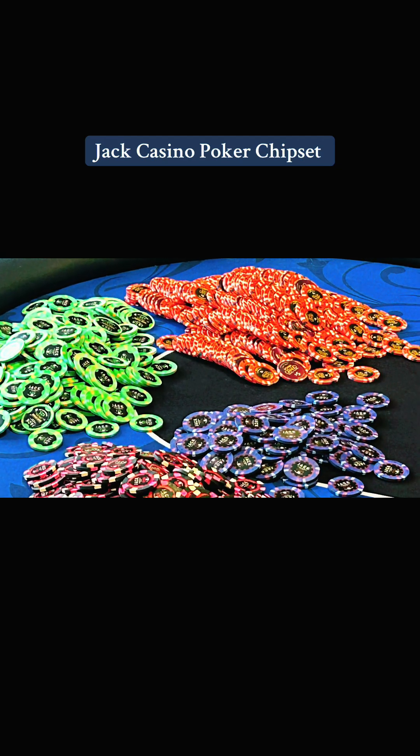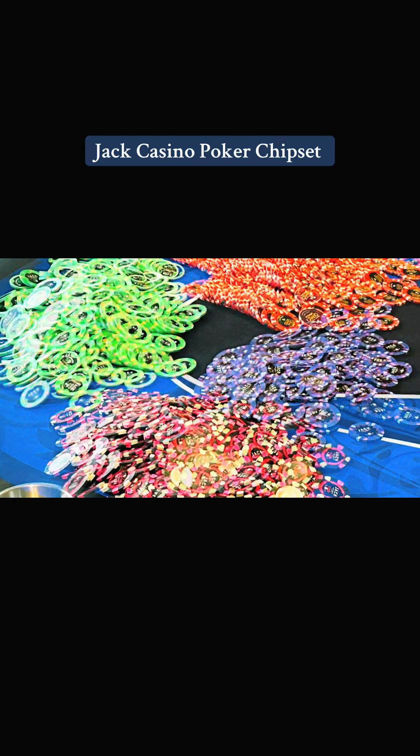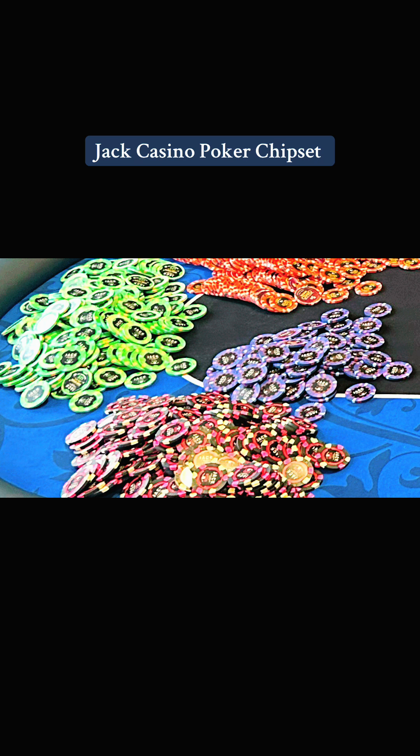Hey everybody, Poker Chip Chick here — how y'all doing? I am back to talk about my poker chip collection from Jack Casino, a casino that doesn't exist anymore. I know I've shown you some of these chips before.